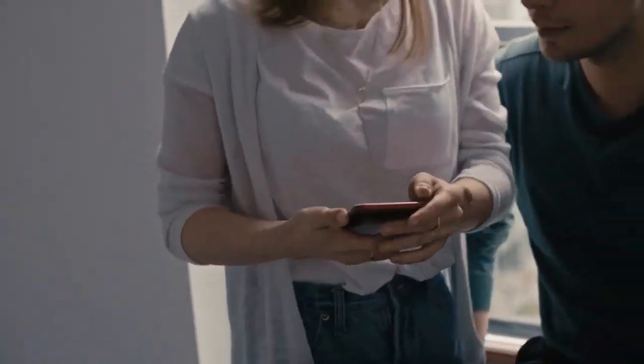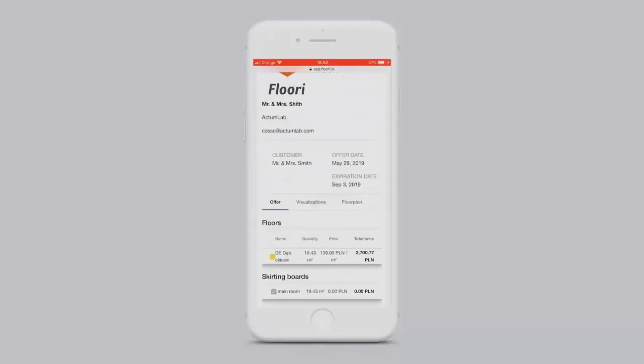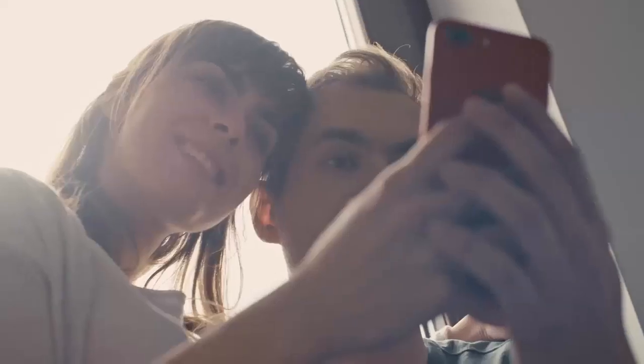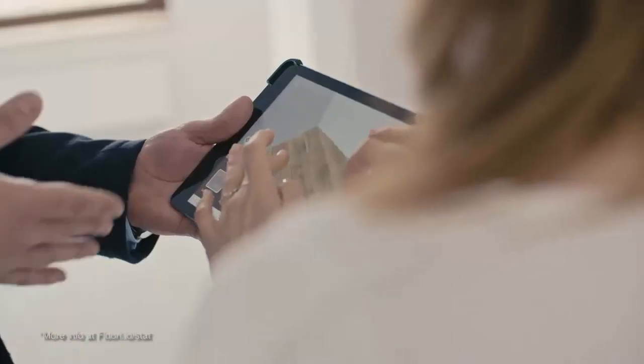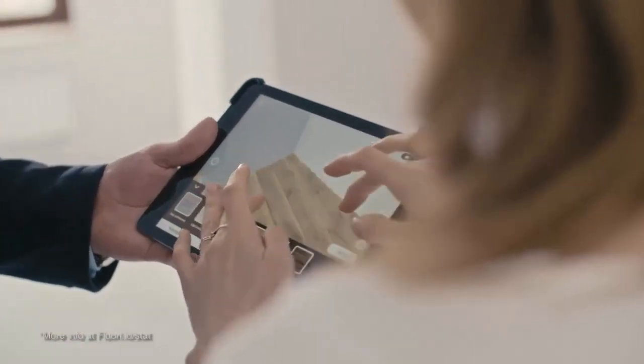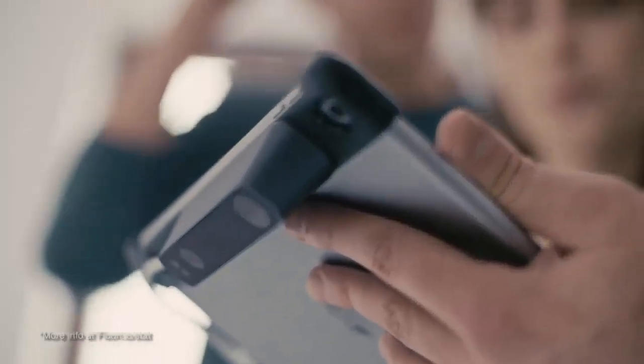Flory gives you the tools you need to hand over estimates to customers before you even walk out the door. By using Flory Professional to close customers on your first visit, you drastically cut your sales cycles down while boosting your overall close rate. Our Flory-based sales process provides your customers with more information to help them make a more informed buying decision. Research has shown that when customers are given more information during their buyer's journey, they become less likely to drop out of your sales funnel.